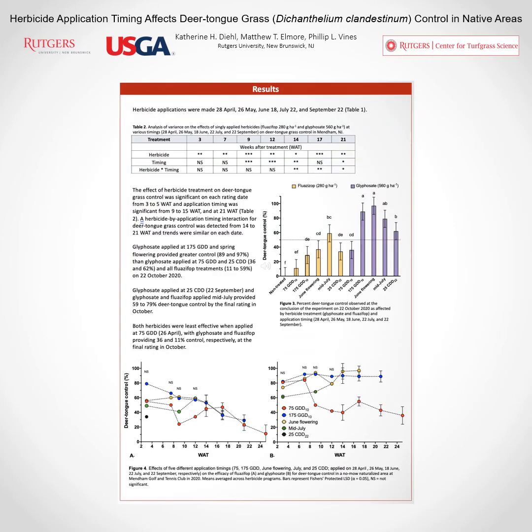Here are the results from this year-long field experiment. As you can see in Table 2, the effect of herbicide alone was significant on every single rating date. The effect of application timing alone was also significant on several rating dates, but by 14 weeks after treatment there was an interaction occurring between herbicide treatment and application timing. I'm going to go over those results briefly starting with Figure 3, which represents the percent deer tongue grass control provided by each treatment as of the final rating date on October 22nd, 2020.